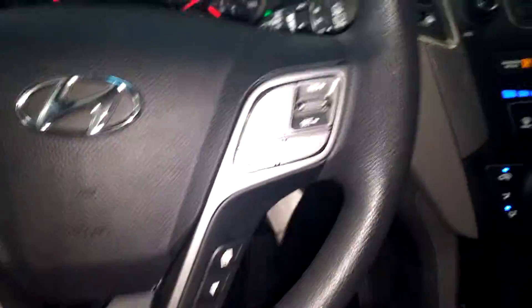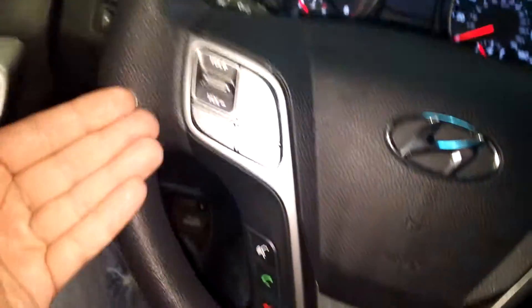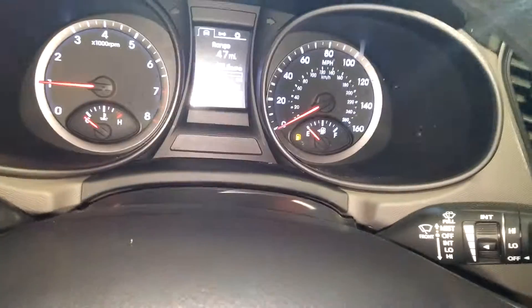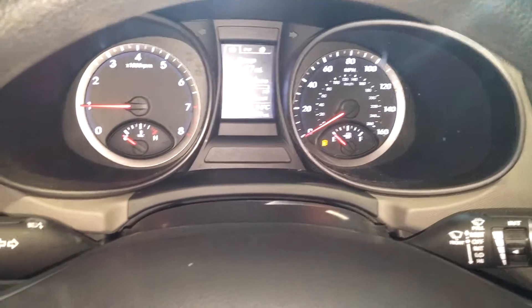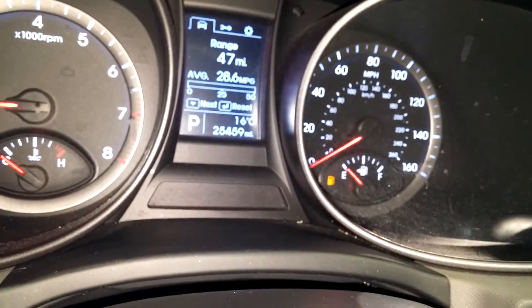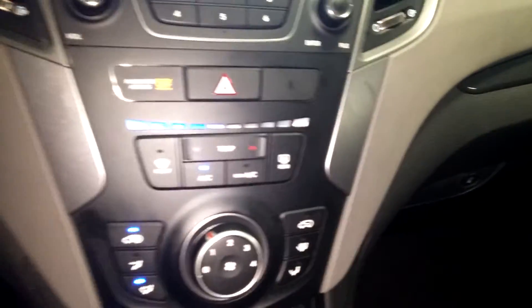It does have steering wheel controls on both sides. Of course, this is your AM/FM CD player with aux and all that good stuff. Down below you get your AC controls. Here's your instrument cluster — you need some gas, but that's about it. No other warning lights on, and there's your mileage at 25,459.